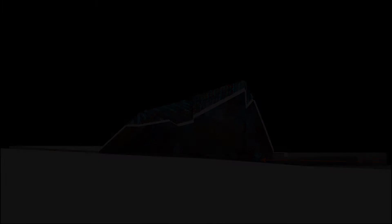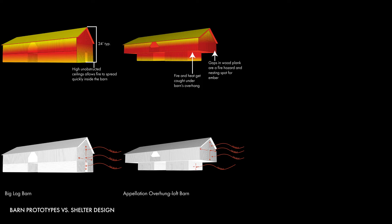Barns are typically where animals are kept for shelter. However, a typical barn is easily consumed by wildfire. Firstly, they typically have high unobstructed ceilings which allow fire to spread quickly inside the barn. Secondly, fire and heat get caught under the barn's overhang, and the gaps in the wood plank facade allow for debris to settle, becoming a fire hazard as well as a nesting spot for ember.